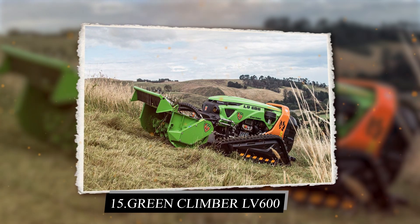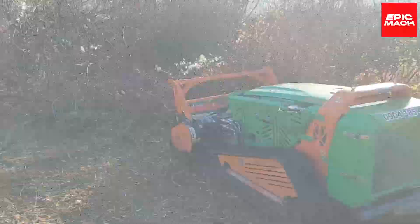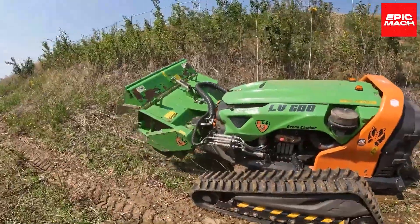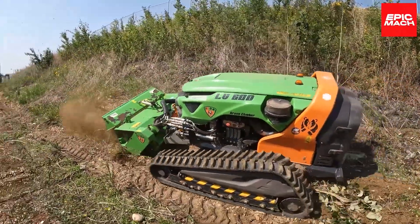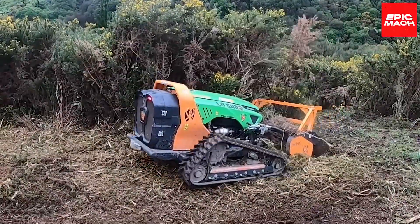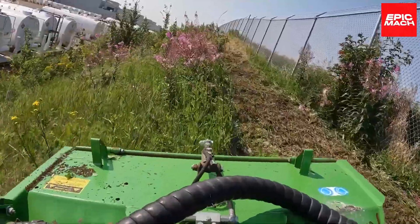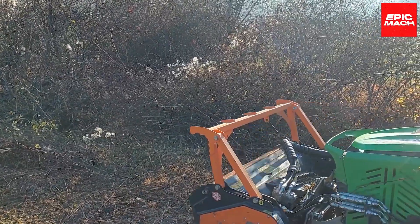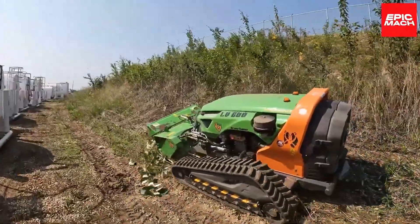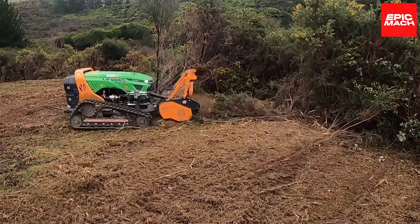15. Green Climber LV600. Operating an extended boom, the Green Climber LV600 clears hard-to-reach vegetation in forests and on steep hills. Its maneuverable, compact footprint accesses tight spaces between trees. The rotary saw precisely trims branches up to 6 inches thick, maintaining tree health. A proportional joystick provides fine boom and saw control for selective cutting. All components are electric for quiet, eco-friendly operation.